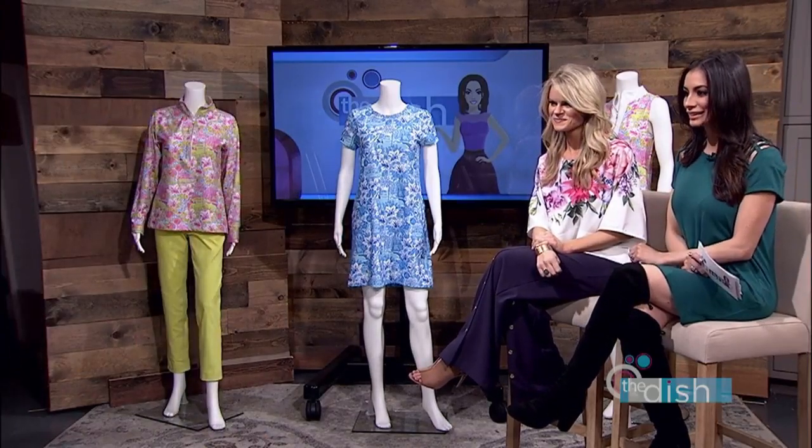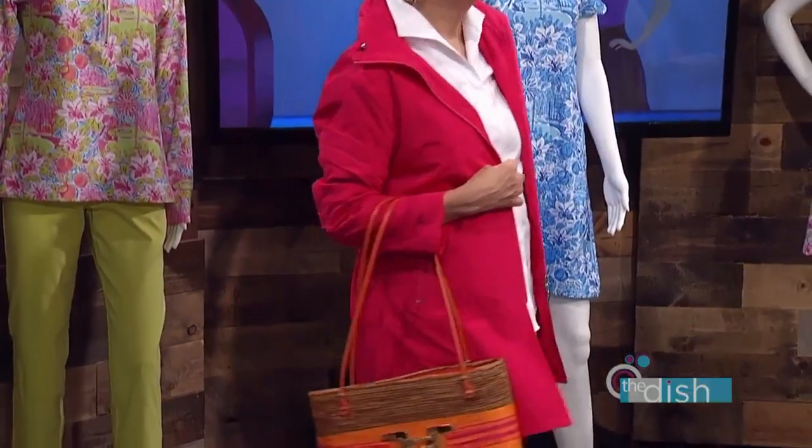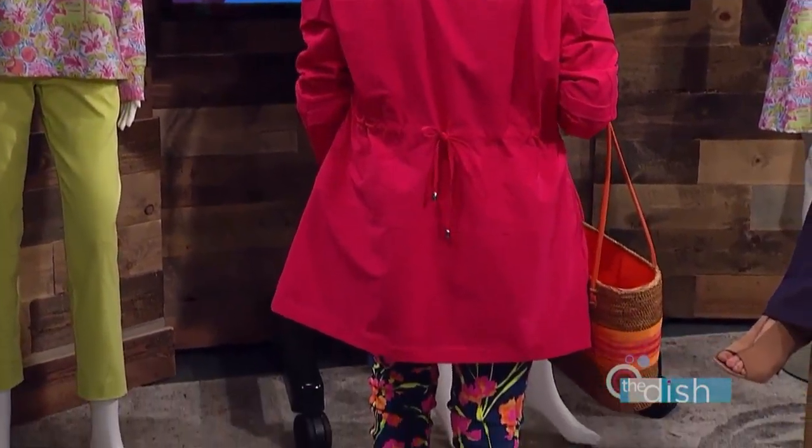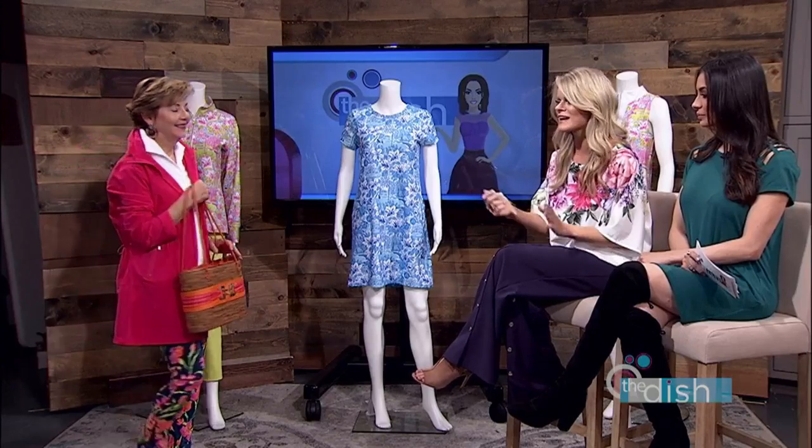Last but not least, we have Miss Valerie. I love the pop of color in that — so pretty! Valerie is ready for the course. We have some beautiful raincoats because, you know, you never know what the weather's gonna be like — it could be a downpour or a beautiful sunny day. But either way, she's ready with her raincoat.